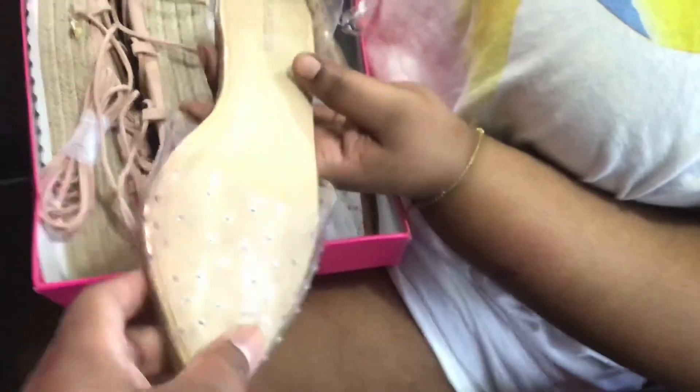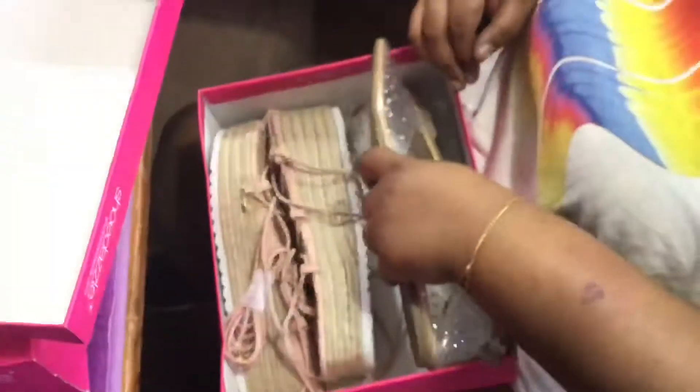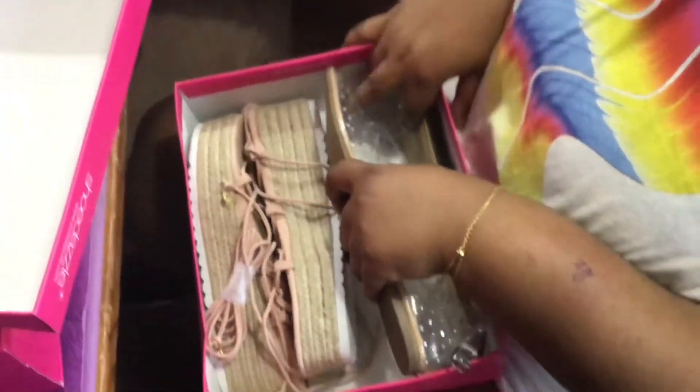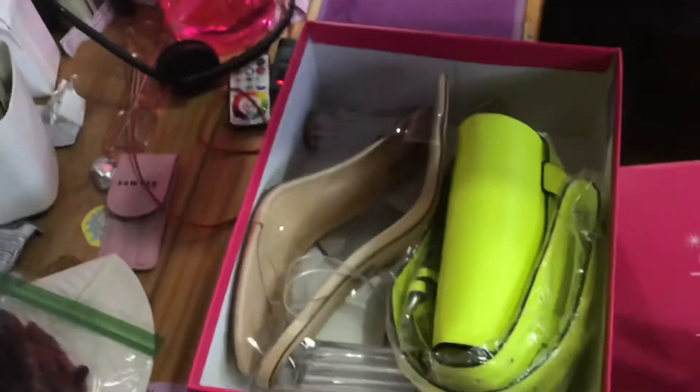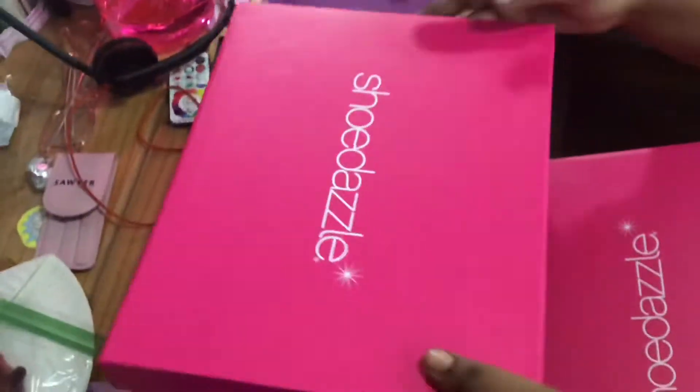So you're very into this clear moment. The clear moment has been a thing since, you know, the jelly sandals of my youth. The clear block heel - this looks really nice. How's it feel? It feels fine. And also it can go with anything because it's clear.